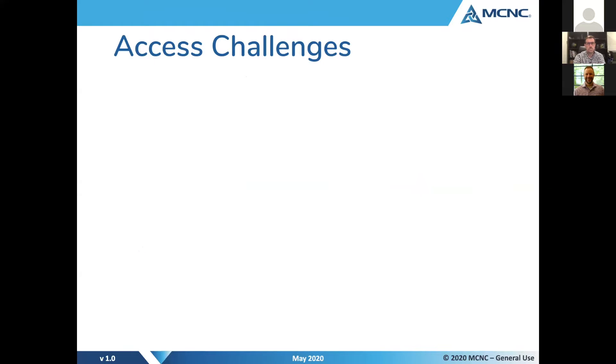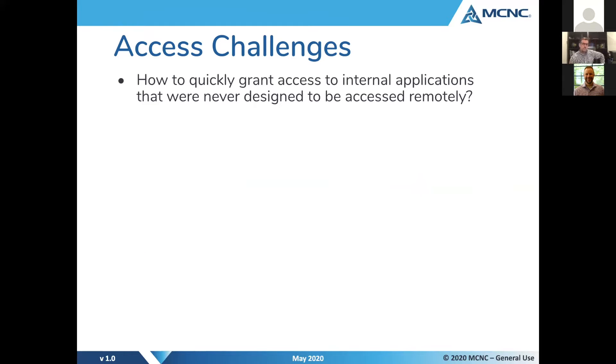Let's talk about some of the challenges in facilitating access using these methods. The first is: how can we quickly grant access to internal applications that were never designed to be accessed remotely? Folks in MCNC's community have experienced this a lot over the last couple of months in response to the COVID-19 pandemic, particularly in our education community. Applications like ERP systems, student information systems, or transportation management applications have suddenly needed to be exposed remotely, something that had never been required before.